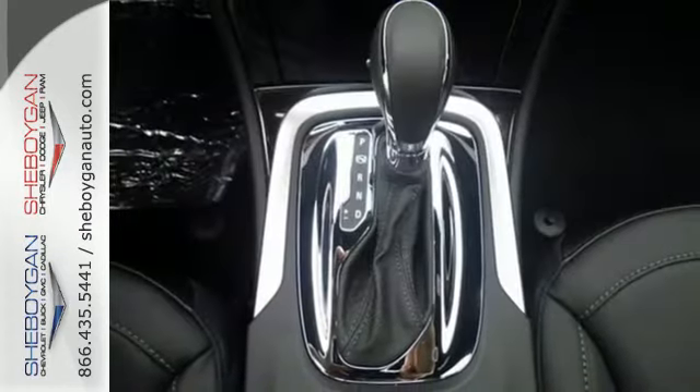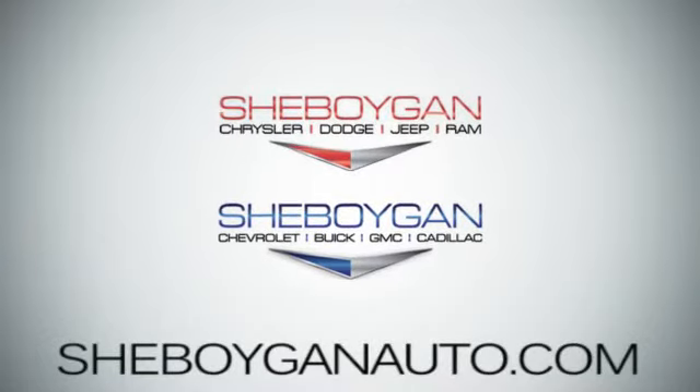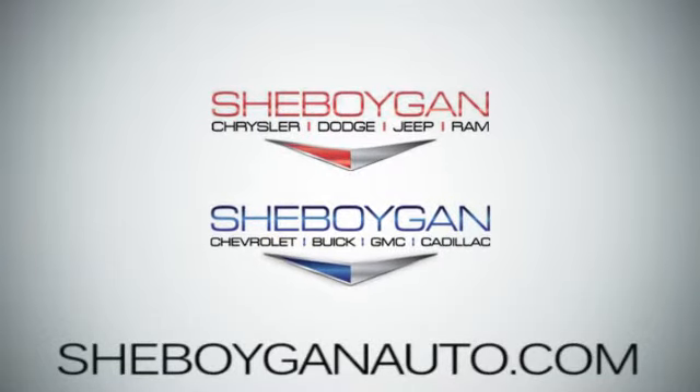Come take this Regal for a spin and start making memories. Come see us today — Sheboygan Auto, eight brands in one location, off Business Drive in Sheboygan, Wisconsin.